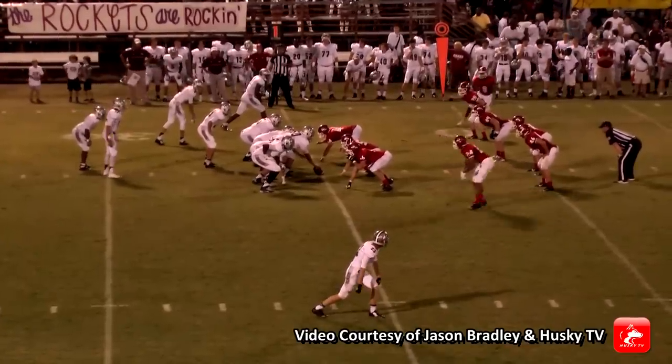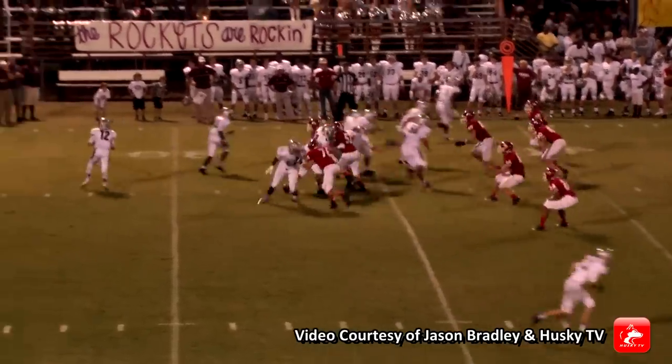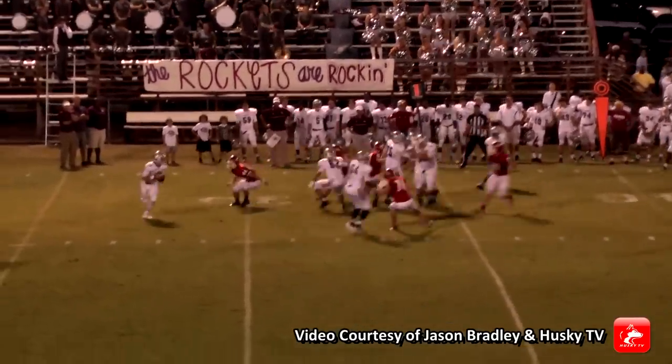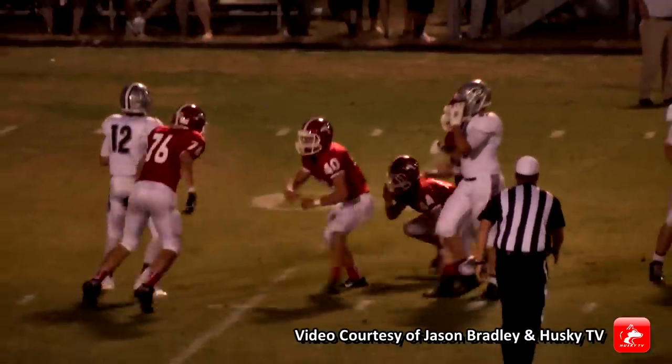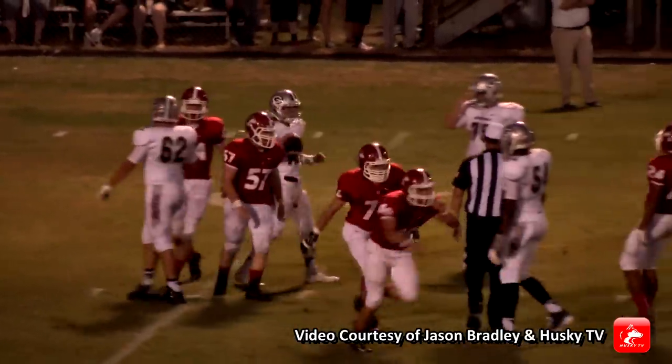It's played to his lineman. He's up with it, going back to throw. He's looking, getting a little bit of pressure — a lot of pressure. He's going to go down. Tanner Harwell — wait, that's number 40, not 46.